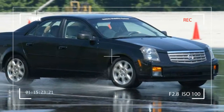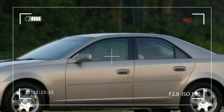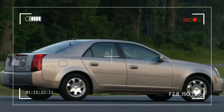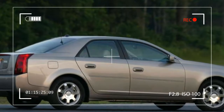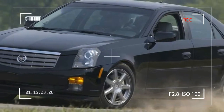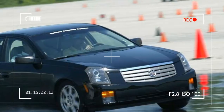Built on GM's acclaimed Sigma rear-wheel-drive architecture, the CTS was the first North American vehicle to be rigorously tested at the famed Nürburgring in Germany. For 2004, the automatic transmission CTS features GM's all-new 3.6-liter V6 VVT variable valve timing engine.